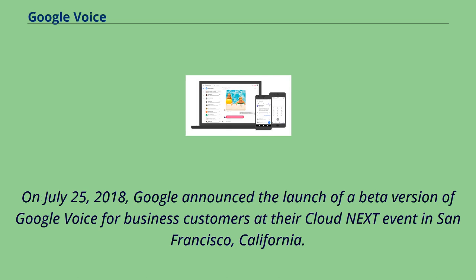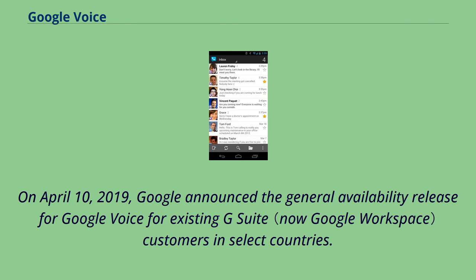On July 25, 2018, Google announced the launch of a beta version of Google Voice for business customers at their Cloud Next event in San Francisco, California. On April 10, 2019, Google announced the general availability release for Google Voice for existing G Suite customers in select countries.